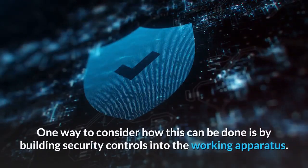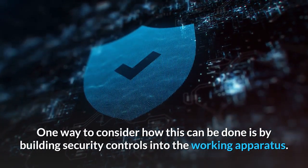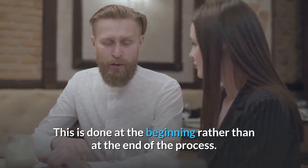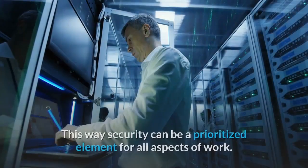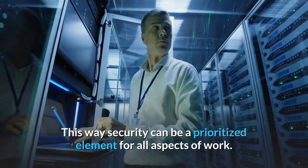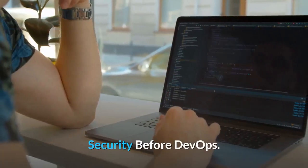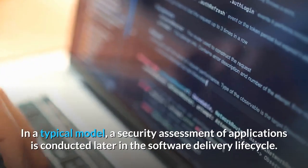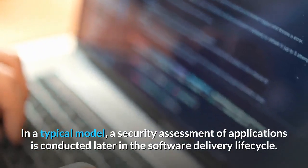One way to consider how this can be done is by building security controls into the working apparatus — done at the beginning rather than at the end of the process. This way, security can be a prioritized element for all aspects of work. Security Before DevOps: in a typical model, a security assessment of applications is conducted later in the software delivery lifecycle.